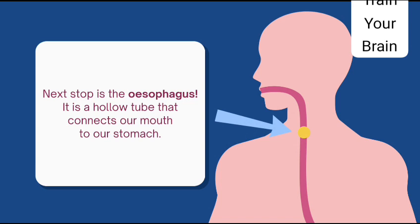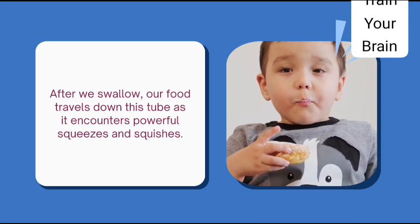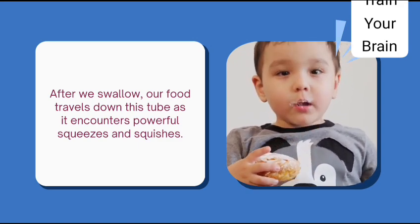Next is the oesophagus. It is a hollow tube that connects our mouth to our stomach. After we swallow, our food travels down this tube as it encounters powerful squeezes and squishes.